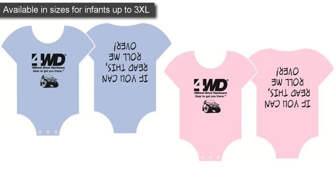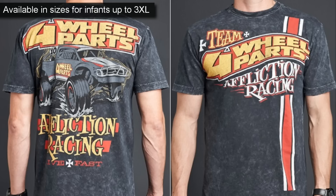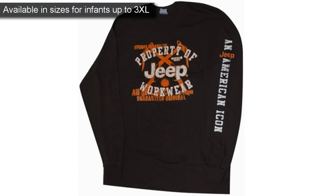Hi, this is Craig here checking out the 4WD Hardware Jeep Lifestyle t-shirt collection with sizes available from infant to 3XL. We have a huge selection of t-shirts available, ranging from the Jeepers code to the evolution of off-road. Now you can represent your Jeep lifestyle both on and off the trail, and pretty much all the time.